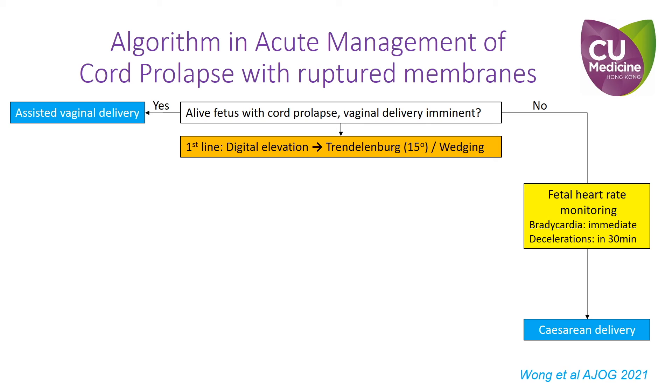Manual elevation of the presenting part should be done during vaginal examination when the diagnosis is made. The patient can then be put into the Trendelenburg position of at least 15 degrees if she is on an adjustable bed. Otherwise, elevation of the maternal buttocks can be achieved by placing a firm pillow or wedge under the patient's buttocks. The Trendelenburg position or wedging the maternal buttocks replaces manual elevation, which frees medical personnel for other more critical roles such as preparation for delivery.